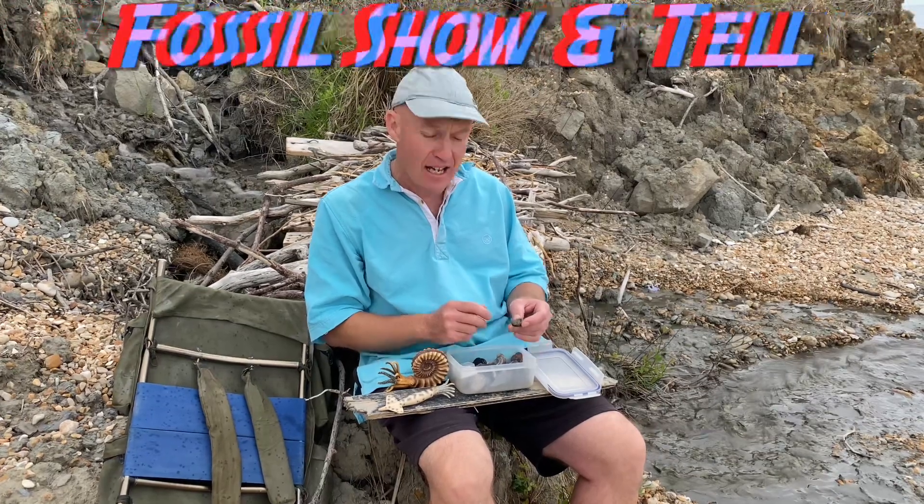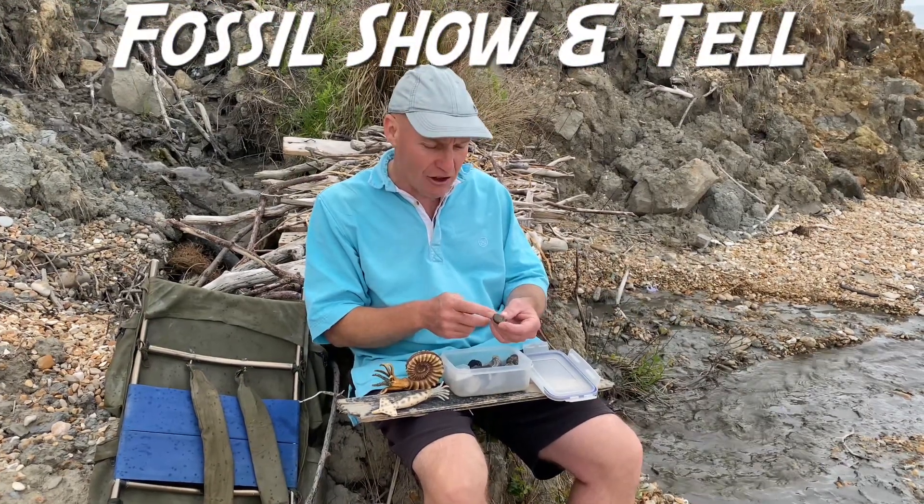If you're coming fossil collecting along the Jurassic Coast at low tide, especially during the summer holidays, these are the fossil ammonites you can really concentrate on.